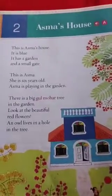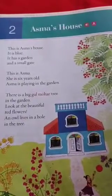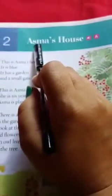Good morning, my dear children. Today I am going to teach you English 2, Chapter 2: Asma's House. What is the name of the chapter? Asma's House. So open page number 8. Let's read.